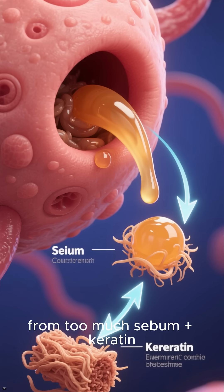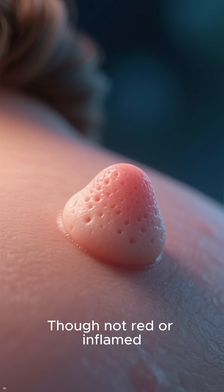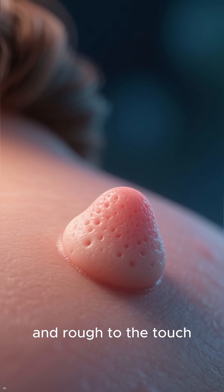My buildup comes from too much sebum plus keratin clogging the pore. I'm not red or inflamed, but I can be annoying and rough to the touch.